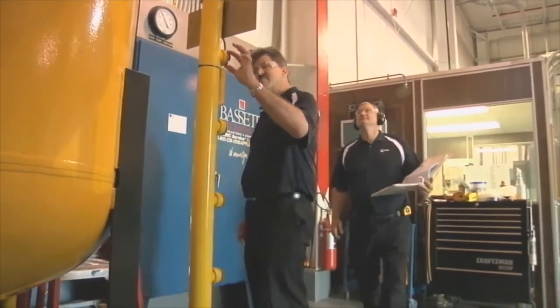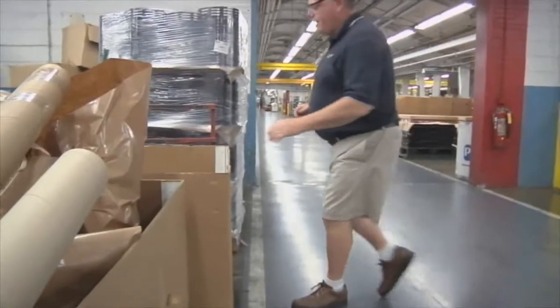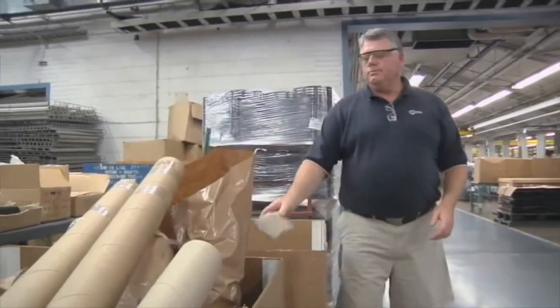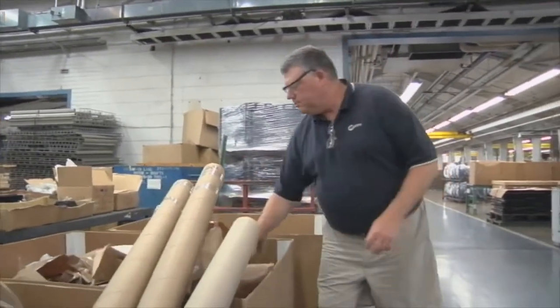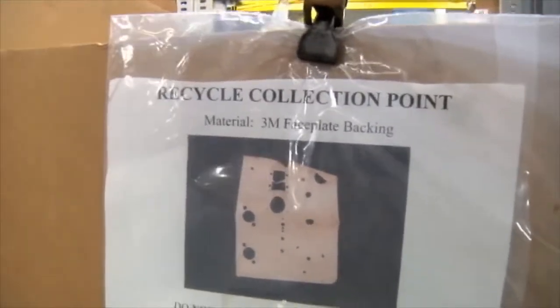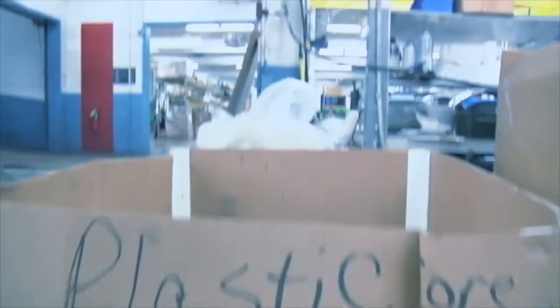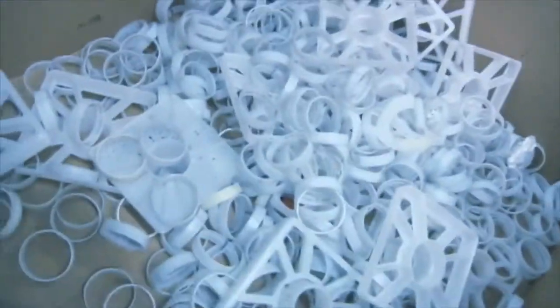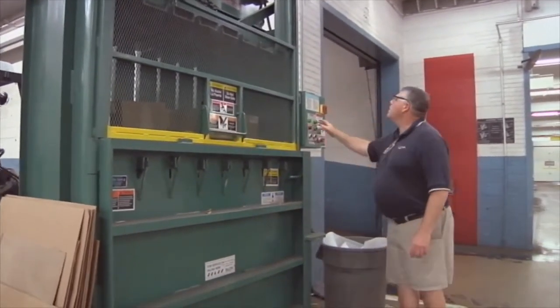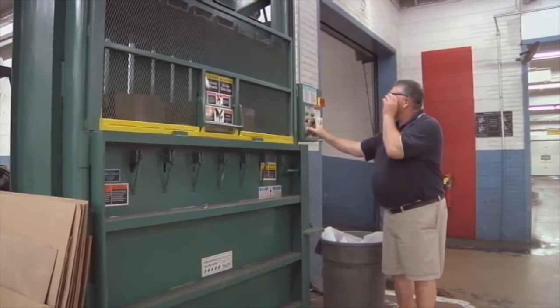You'll find recycling center spots where employees can take their paper, cardboard, plastic, pop cans, and recyclable plastic bottles to a drop-off point. We also have cardboard recycling with balers that each person takes their scrap cardboard to. Last year alone in our paper recycling program here at Miller, we saved over 8,000 trees.